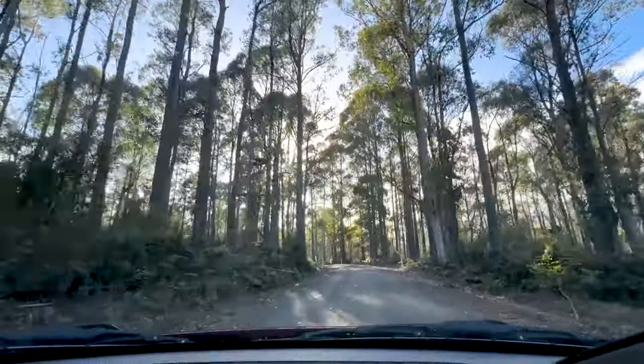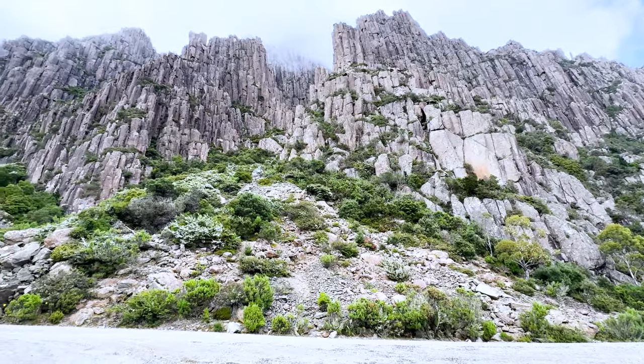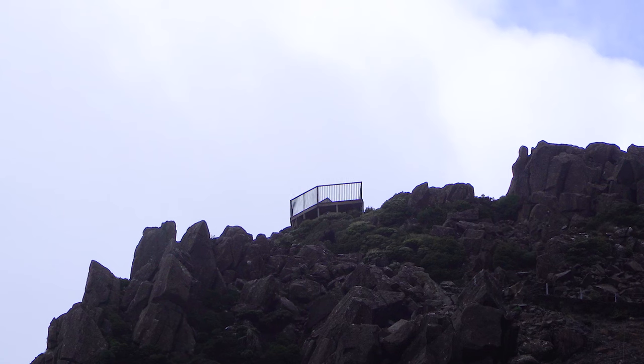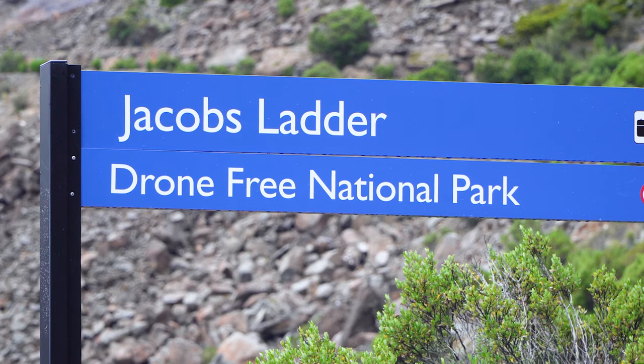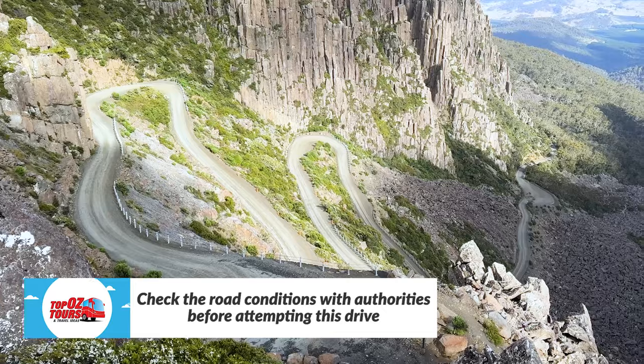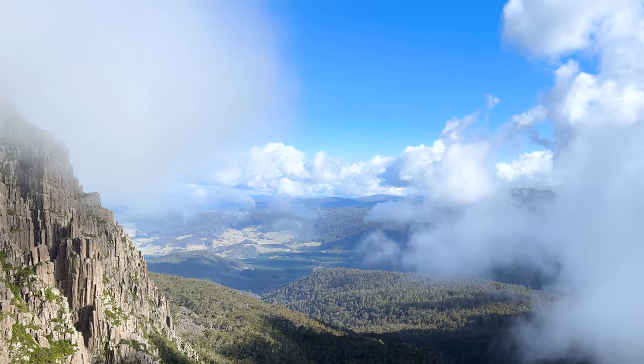There are plenty of memorable day trip destinations within easy reach of Lonnie. I've opted to visit one of the region's most spectacular natural landscapes, Ben Lomond National Park. I planned to visit the lookout high on the Ben Lomond Plateau, which requires climbing Jacob's Ladder — a switchback road that's pretty hairy but well maintained and definitely doable. When you get to the top, you get a sense of being in incredible remote wilderness with your head in the clouds. And it's just 90 minutes drive from Lonnie.